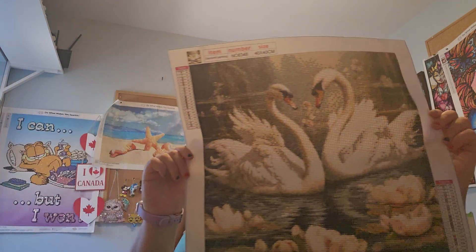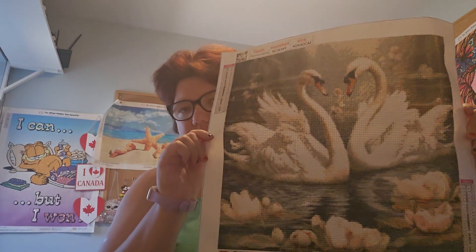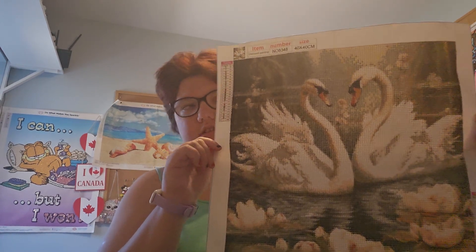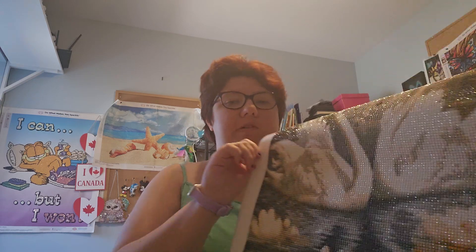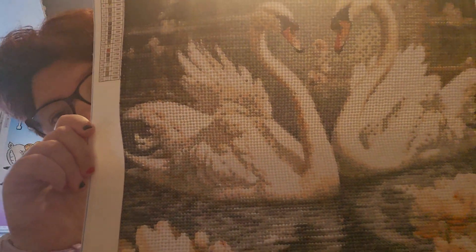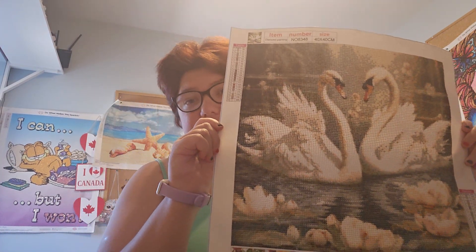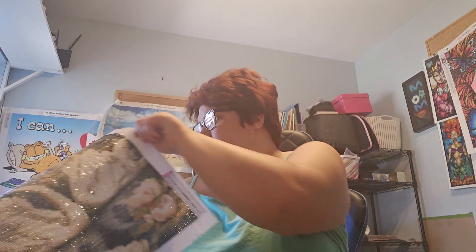Then she did this beautiful swan. Now this is gorgeous. I really want to frame this one. This was a 40 by 40, so I'm going to have to probably go to Michael's and get a frame for that one. But look how stunning it is — she did a really good job on this. Like, really. That was like one of my favorite ones I think she's ever done.